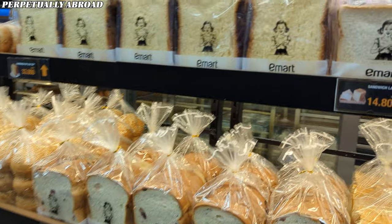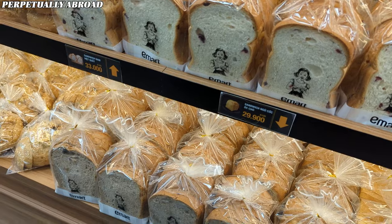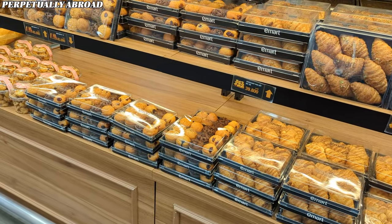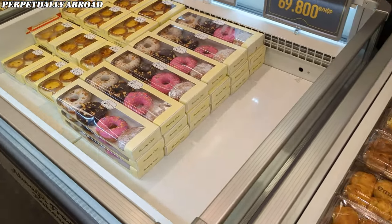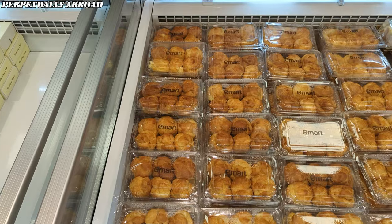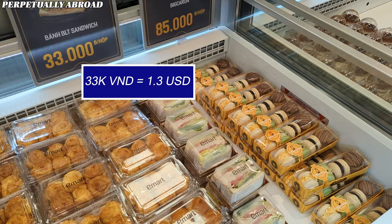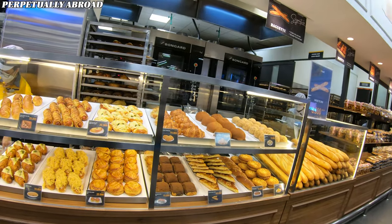The bread section at E-mart is quite impressive, offering a variety of choices. Having sampled several options myself, I can attest to their consistently high quality. The store also features a selection of donuts, various desserts for those with a sweet tooth, and a BLT sandwich for 33,000 dong, which is actually pretty decent — I've had it a few times for lunch.